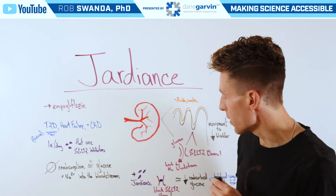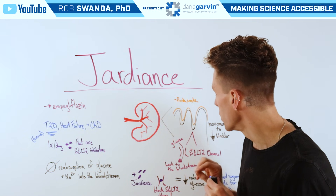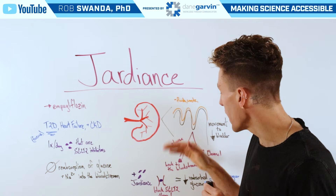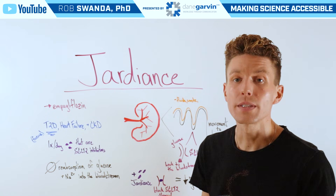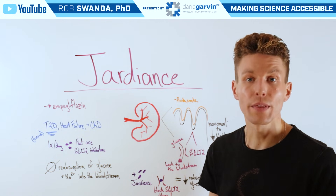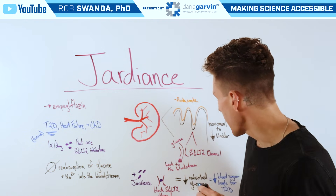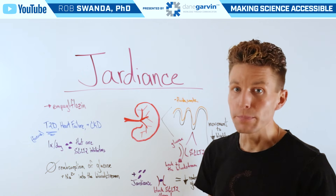But when one is treated with Jardiance, Jardiance is actually able to block that SGLT2 channel. Therefore, glucose is not able to move from waste into the bloodstream, decreasing the amount of glucose available in the bloodstream and sending that excess glucose off to the bladder, which will then be excreted. Therefore, the downstream effects of this medication decrease blood sugar levels for those suffering from type 2 diabetes.